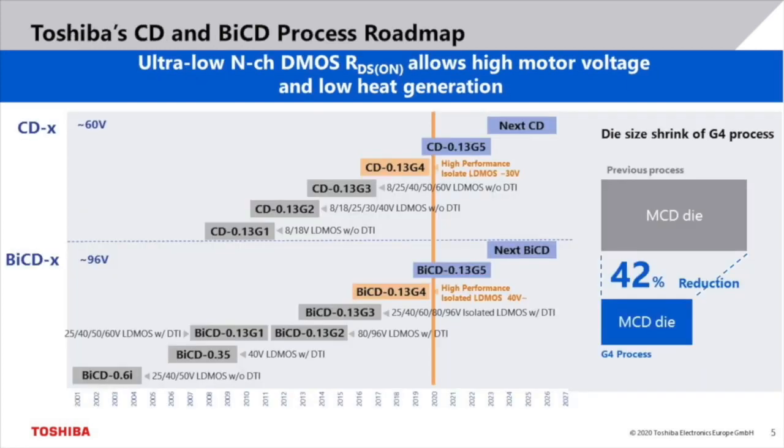Toshiba has a long history in developing BiCD and CDMOS process technologies. These processes are manufactured in our own fabrication facilities. At the end of last year, we released the fourth generation of our 130nm process. The G4 is a major improvement compared to previous generations. Firstly, it offers an ultra-low RDS-ON for n-channel DMOS transistors. Since the losses in the driver stage are reduced, the motor voltage is higher and less heat is generated in the driver itself.